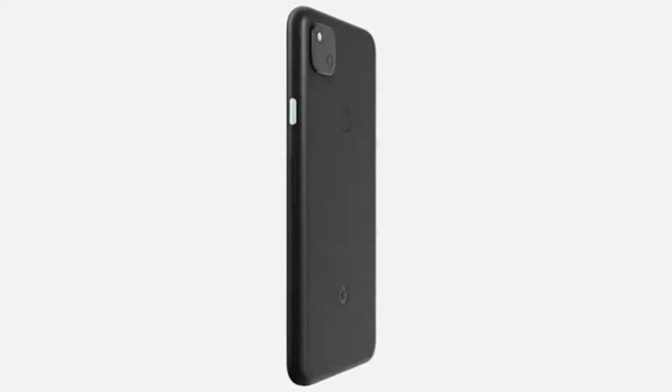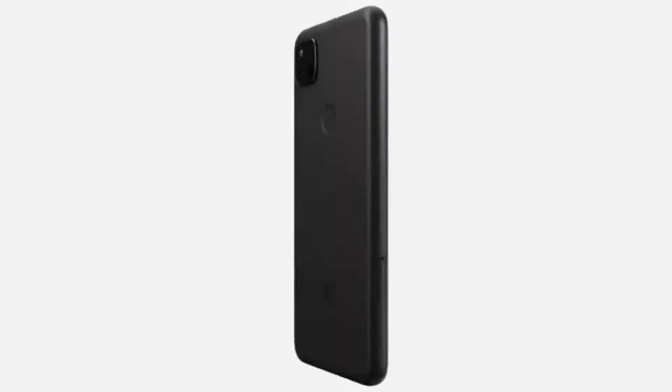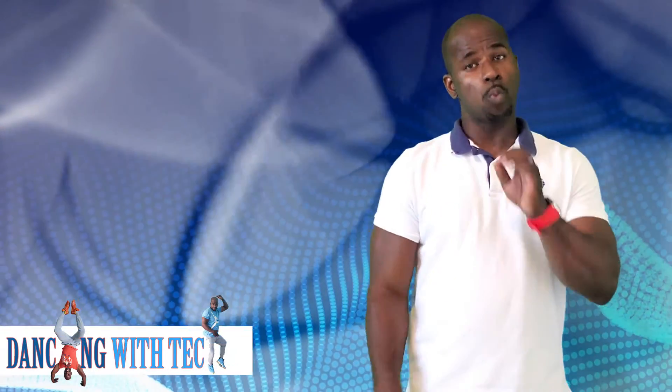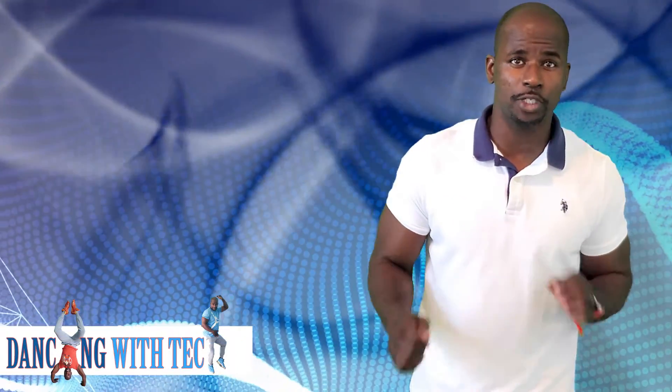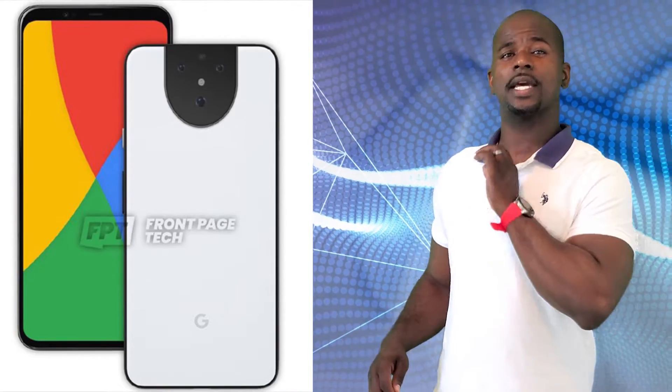There's definitely more screen real estate with a punch-hole selfie camera in the top left corner. The Google Pixel 5 is also rumored to have a 120Hz refresh rate. Google is doing the same thing with the Pixel 5 that they did with the Google Pixel 4a — they've only given us one version, cutting down on costs for themselves so they can cut down on costs for us, the consumers.